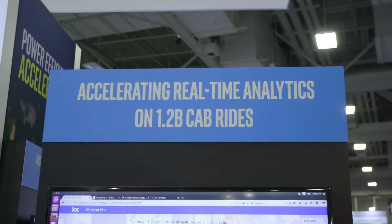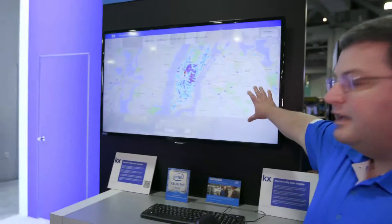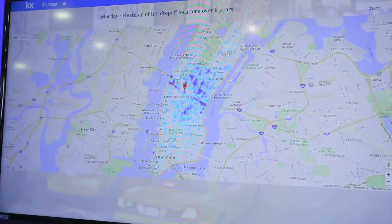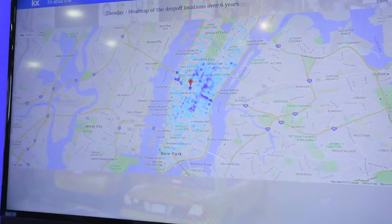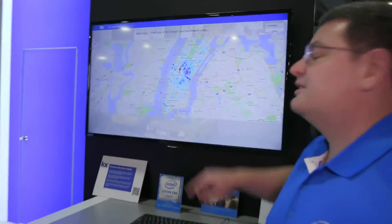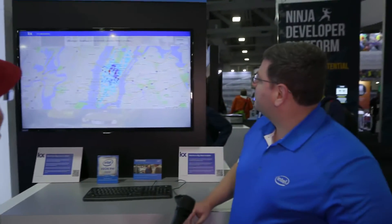Do you have a demo of Xeon Phi, what it does? Yeah, here's one right here with a great partner of ours, KX System. What they've done is high-performance data analytics utilizing data from 1.2 billion cab rides. What they're showing right now is if you're trying to figure out where to put your cabs — the dot is on Penn Station — so if you are arriving at Penn Station and you want to catch a cab, where are those cabs going? This shows the most common destinations, which include some of the ferry ports. And that's real-time data getting fed into this? Yeah, it's real-time data, and it's processing in real-time — you can see it's taking about a quarter of a second to analyze 1.2 billion cab rides and their destinations.